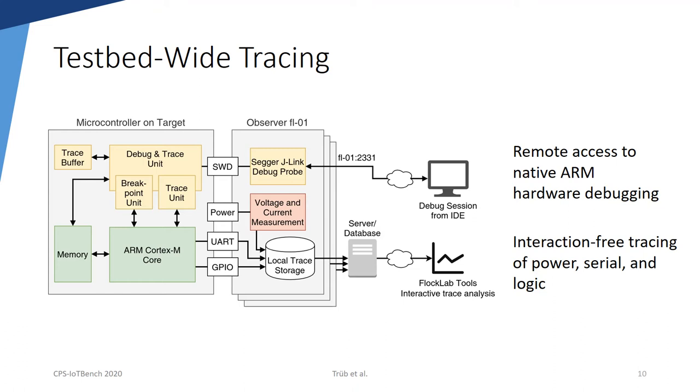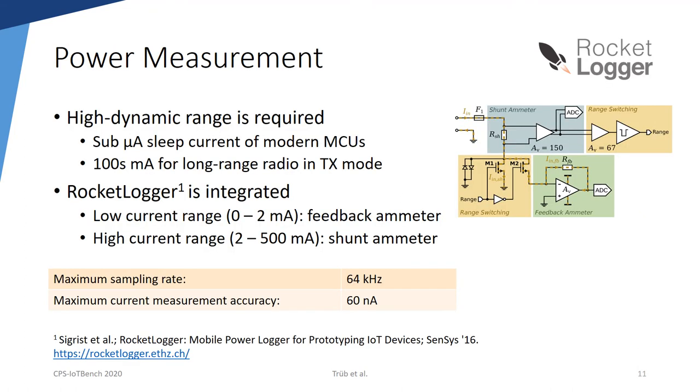As with the previous FlockLab testbed, all other tracing services run without user interaction. On each observer, the power measurement, the serial log, and the logic tracing are collected locally, and only at the end of the test the collected traces are transferred to the testbed server. The testbed needs to trace low-power sleep currents below 1 µA as well as high power consumption of modern long-range radios in transmit mode, which can easily use hundreds of mA. The integrated power measurement system is based on the RocketLogger, a portable device which allows high accuracy and high dynamic current and voltage measurements.